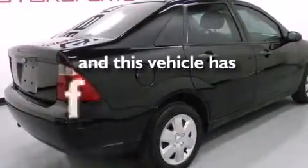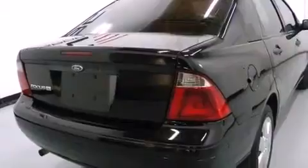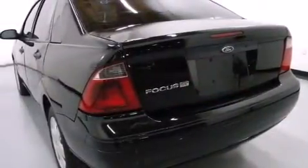This automobile has fewer than 64,000 miles on the odometer. With an EPA estimated rating of 34 miles per gallon on the highway, fuel efficiency does not take a back seat.